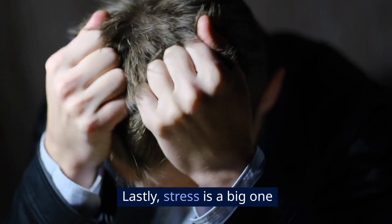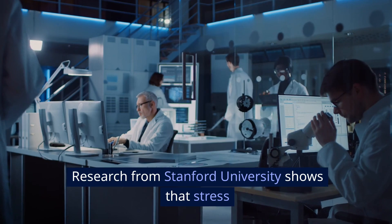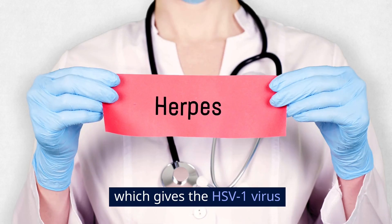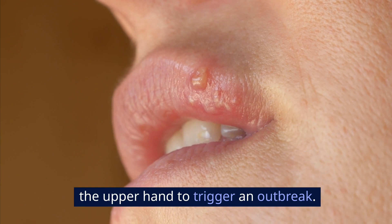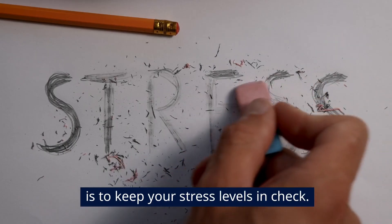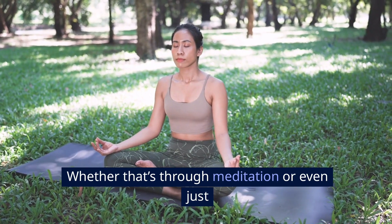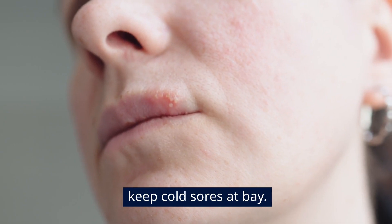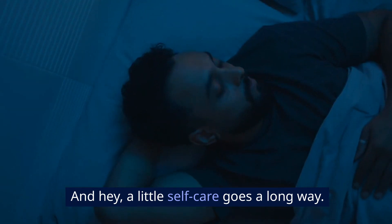Lastly, stress is a big one when it comes to cold sores. Research from Stanford University shows that stress can weaken your immune system, which gives the HSV-1 virus the upper hand to trigger an outbreak. So one of the best long-term strategies is to keep your stress levels in check — whether that's through meditation or just making sure you get enough sleep. A calm mind can keep cold sores at bay, and a little self-care goes a long way.